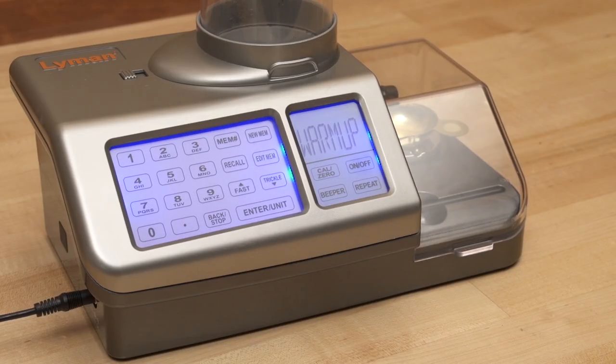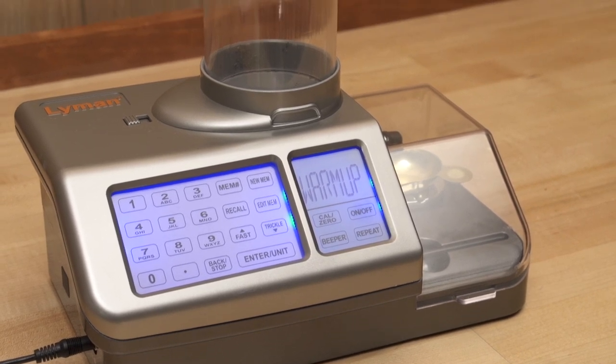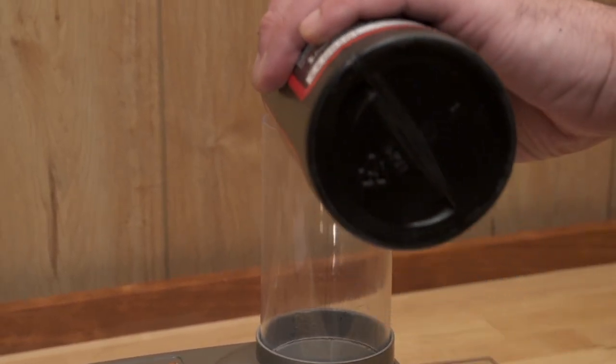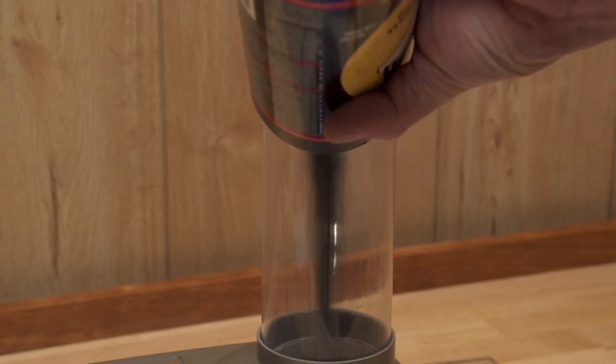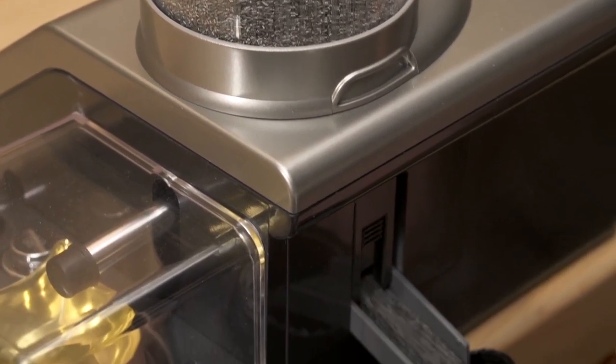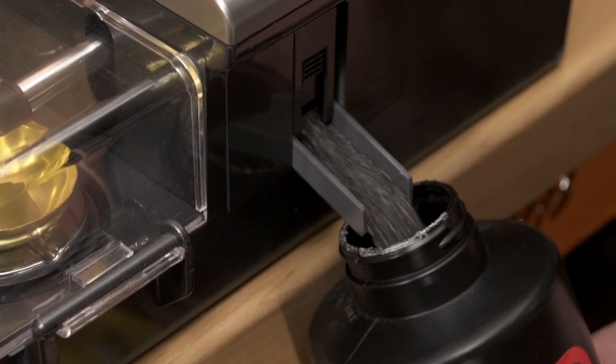The fast 3-minute warm-up and quick 2-grain-per-second powder dispensing combined with the unit's auto-repeat function bring new speed and precision to any reloading session. And the Gen 5's quick-drain reservoir port makes changing powders fast and easy, too.